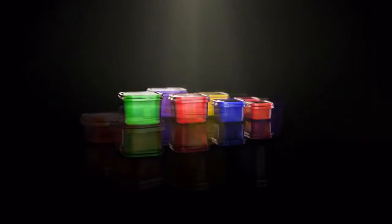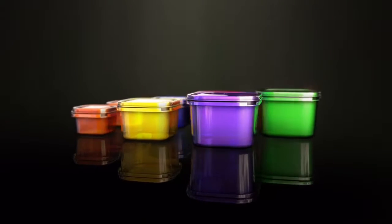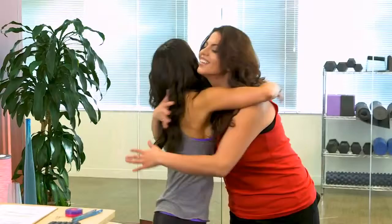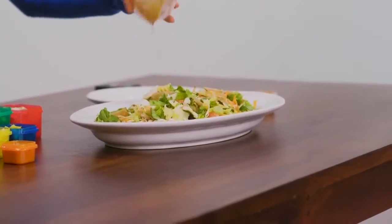When I first created my color-coded portion control container system, it was because of one simple observation. A client of mine was working out consistently and hard, but she wasn't getting the results she wanted. And that's when I realized it was her food. She thought she was eating right, and she was eating pretty healthy, but she was just eating way too much.